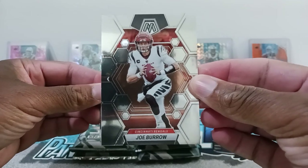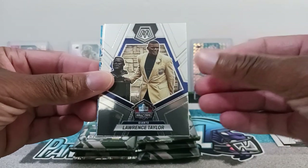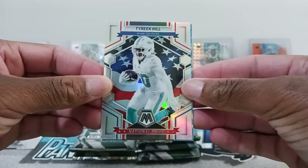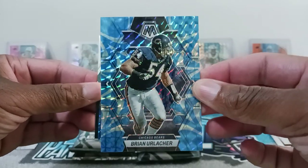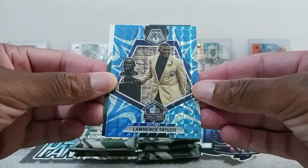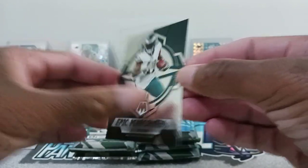All right, so we got Joe Burrow for the base. Then we have Kadarius Toney. Lawrence Taylor for the Hall of Fame insert. Then we have a Silver Hollow of Tyreek Hill — nice. Dolphins are doing it up this season. Then we got our first Blue Reactive — Brian Olashar for the Bears. These cards are really nice looking. I may have to get some more of these Mega Boxes from Walmart. Then we have a Hall of Fame Blue Reactive of Lawrence Taylor. Nice. Then we have an Epic Performers insert of AJ Brown.